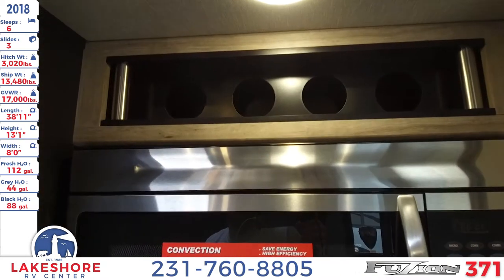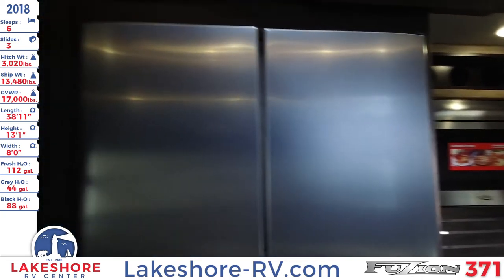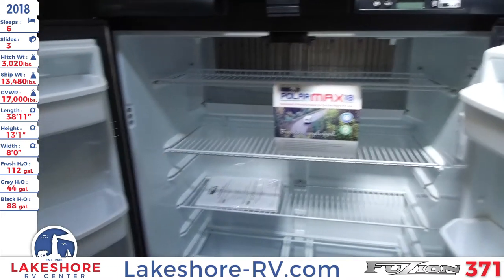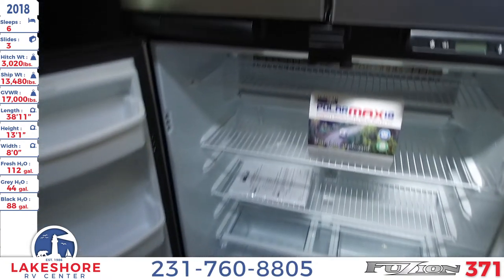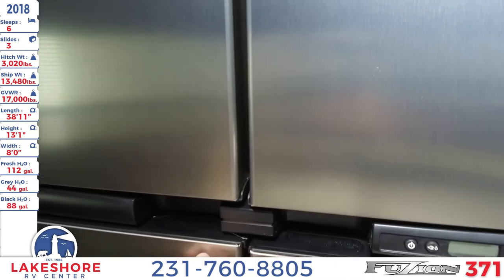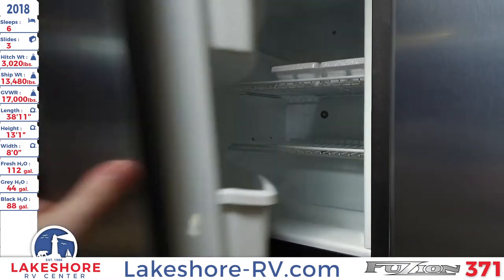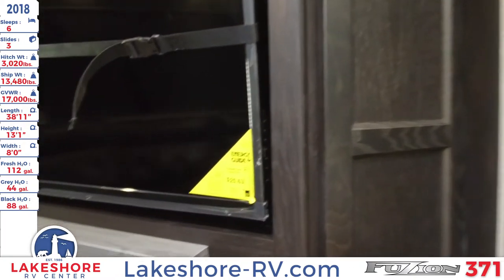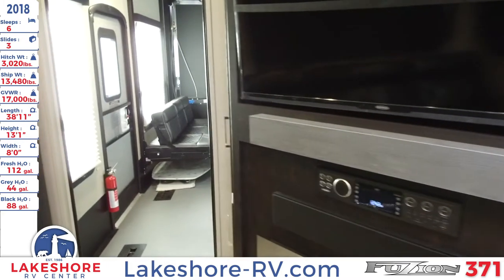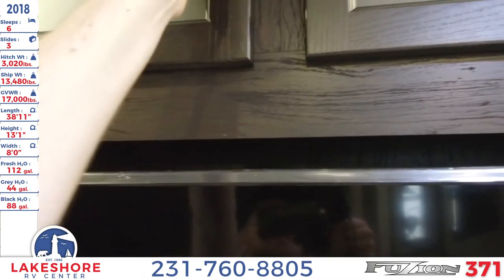Above the microwave there's some lighting and wine holders. You have this absolutely massive four-door freezer refrigerator — go ahead and open it up to take a peek inside. You'll have no shortage of space to load up on food, and plenty of space in the freezer as well. There's some more storage on the side, convenient right next to the entertainment center, which has an incredibly large TV with storage above.